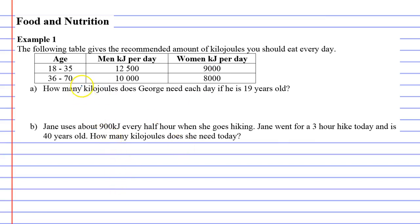Question A: How many kilojoules does George need each day if he's 19 years old? George is a man aged 18 to 35, so each day he needs 12,500 kilojoules. If he wants to lose weight, maybe he should eat a bit less than that.